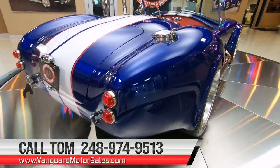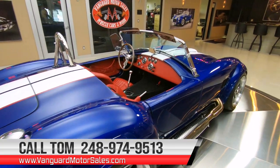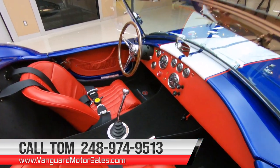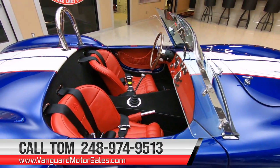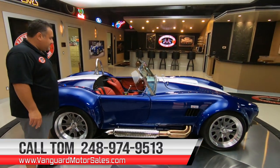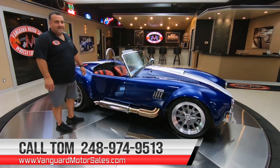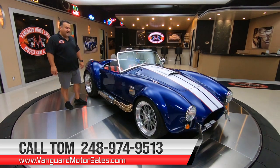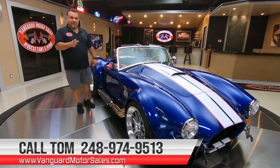You can visit our website at VanguardMotorSales.com and see all hundred pictures of this vehicle. You can also subscribe to our YouTube channel, Instagram, and all our social media platforms. Give us a call today at 248-974-9513 and let me tell you how to park this dream in your driveway.